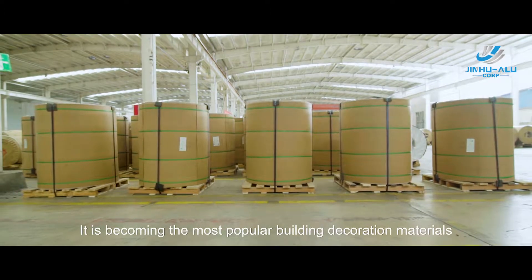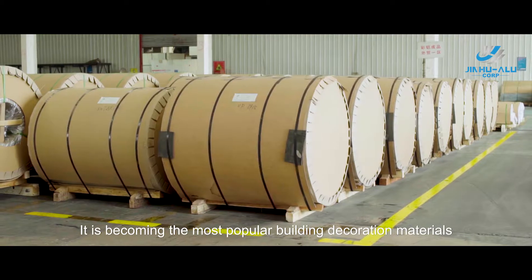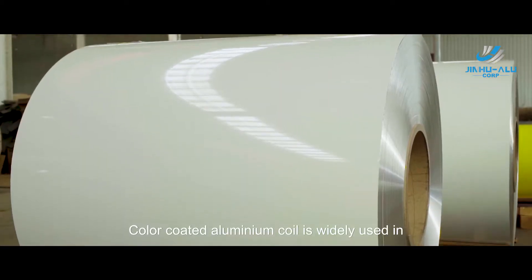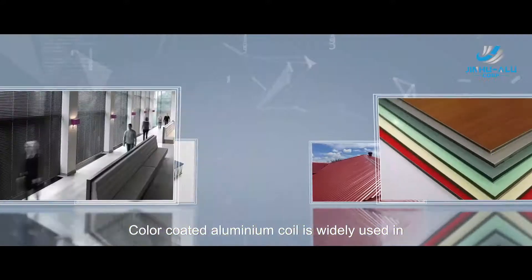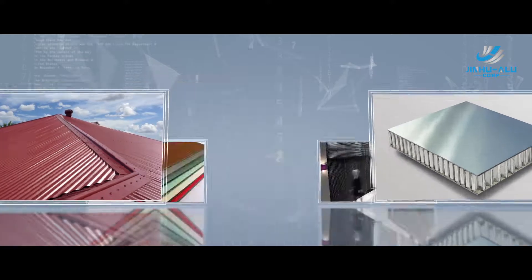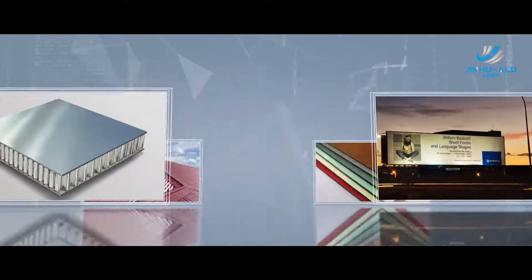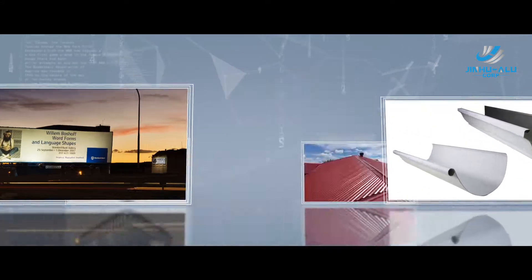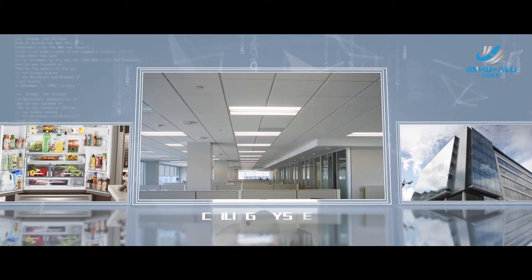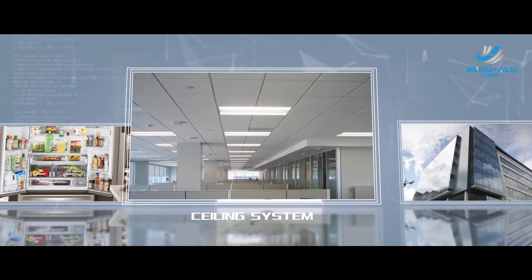It is becoming the most popular building decoration material. Color-coded aluminum coil is widely used in aluminum composite panel, roofing systems, aluminum honeycomb panel, advertising sign panel, gutter systems, home appliances board, ceiling systems, and other areas.